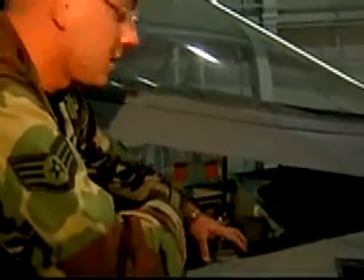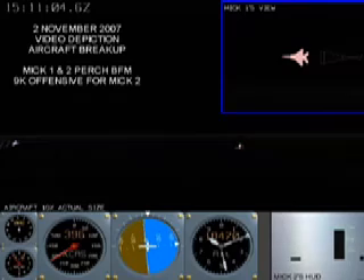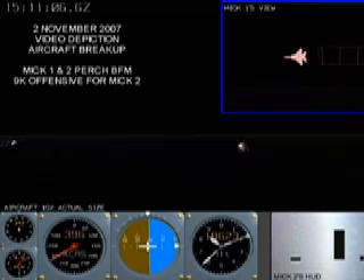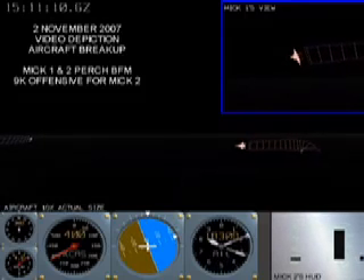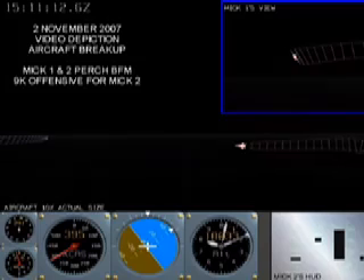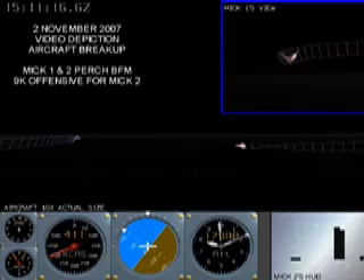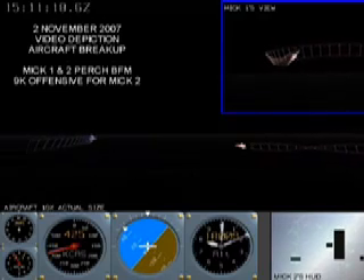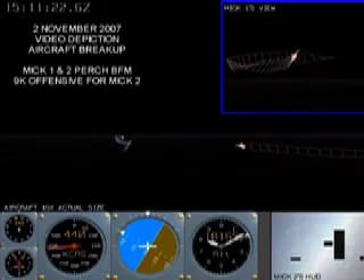Nonetheless, investigators focusing on the November 2007 breakup quickly found that indeed the aircraft structure had failed in flight. Born of the investigation, Air Force animation depicts critical elements of the event. The image shows the crash aircraft's flight path in the lighter color on the right, with flight parameters displayed below. The inset at the upper right shows Stillwell's aircraft from the perspective of the pilot he was chasing at the time, representing what that pilot would have seen as he looked over his shoulder back at Stillwell's aircraft.